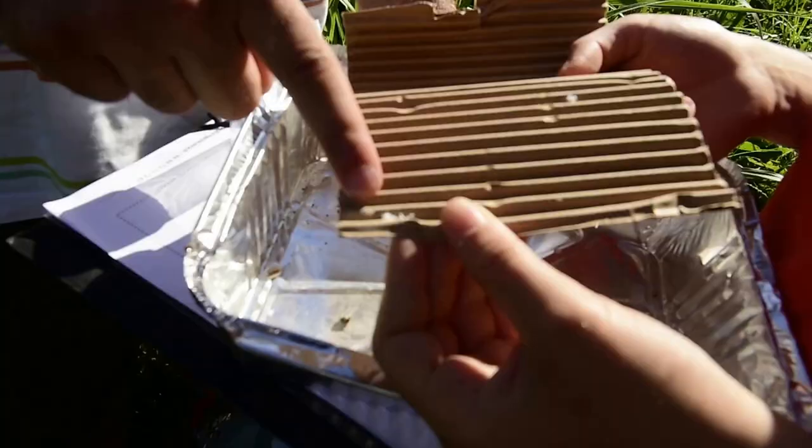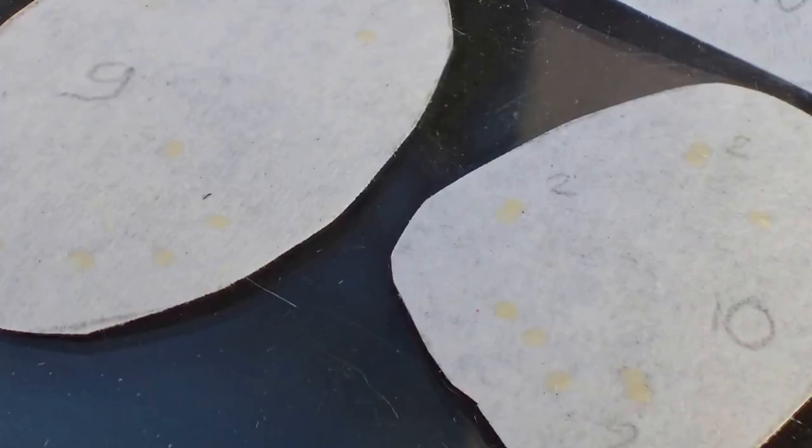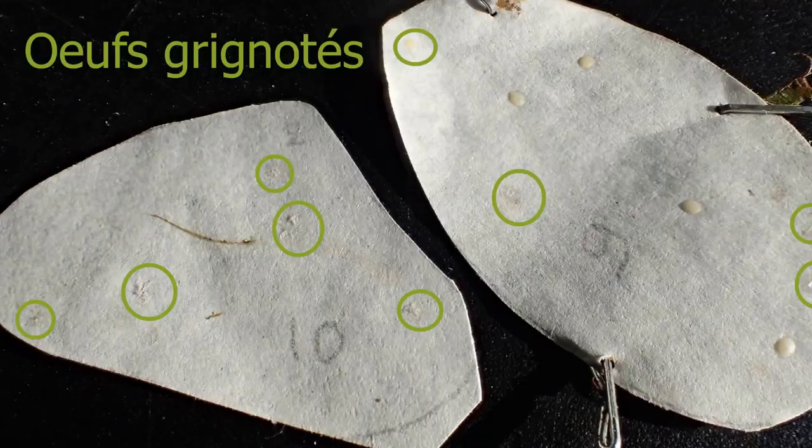The third method consists in putting plates of predation. These plates are prepared in laboratory from breeding of carpocaps, or from another Lepidopteron, the ephestia, eggs of which are stuck on a cardboard, stapled to the underside of a leaf. Then, 24 to 48 hours later per orchard, the number of eggs which have disappeared or been nibbled can be counted.